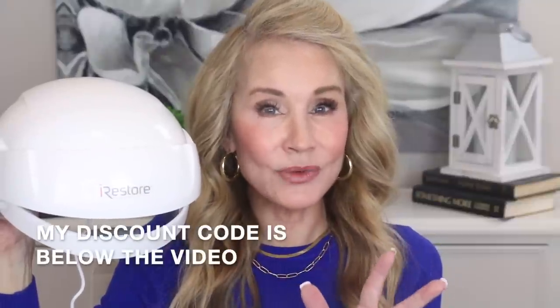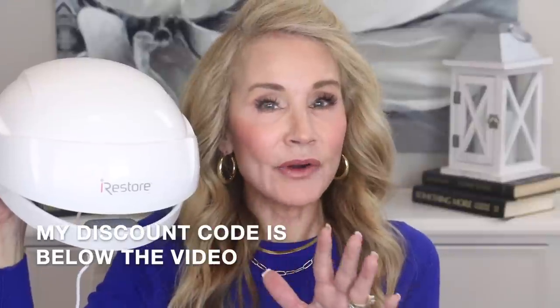It is the iRestore Essential and it retails for $695, however with my discount code you'll be amazed at the great price you will get, and it has been growing hair just as effectively as the more expensive device I was using.